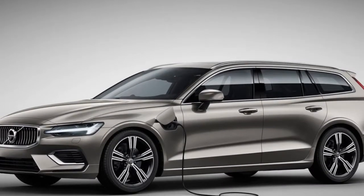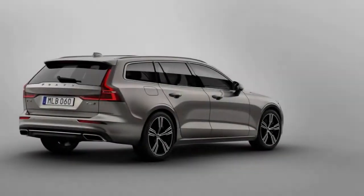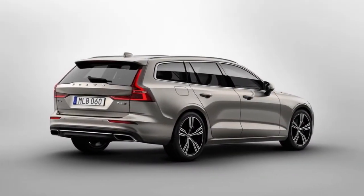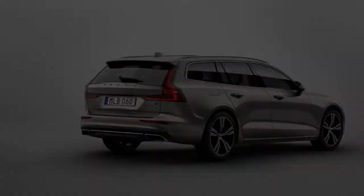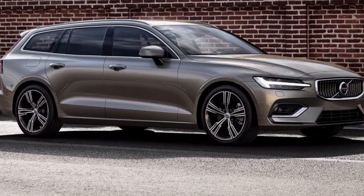Fresh, precise, and rich — Volvo's V60 moderate-size wagon, updated for 2019, is everything people need in an SUV, just without that tremendous ride height and abundance of vertical sheet metal and glass.